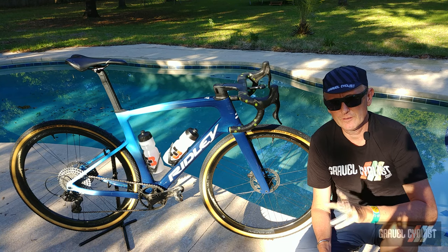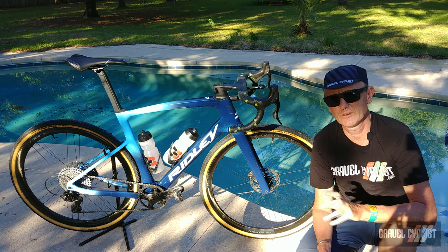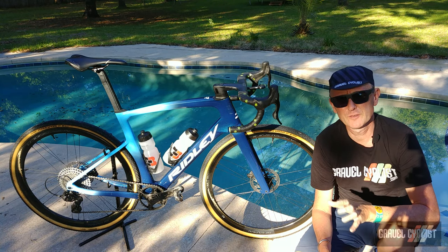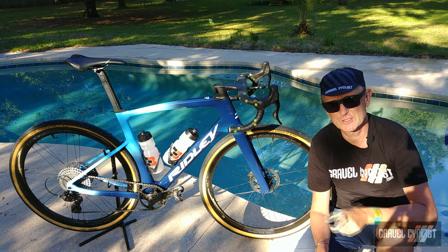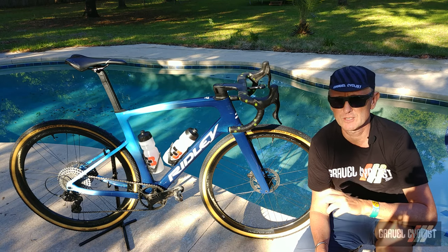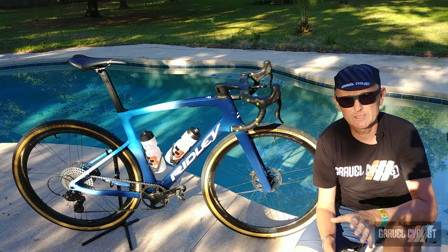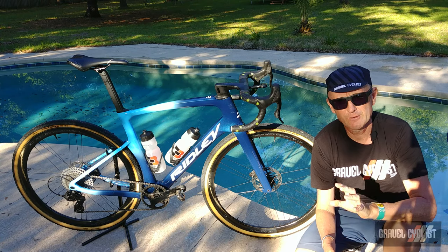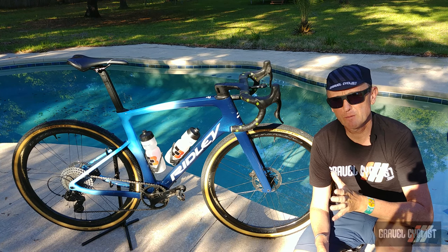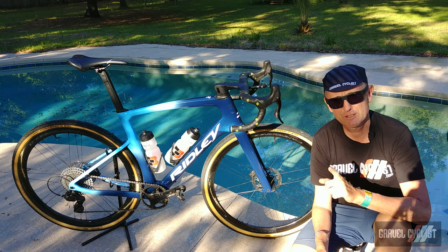Before I begin, a little bit about Ridley's company history. The company was founded in 1997 and is Belgium's largest manufacturer of bicycles. They are well known for their aerodynamic and cutting-edge designs, which feature in their road bike line. In fact, they're a long-time sponsor of the Lotto Soudal professional road cycling team. It goes without saying that if Ridley was to produce a gravel bike, aerodynamics and high performance would be among its most notable features.